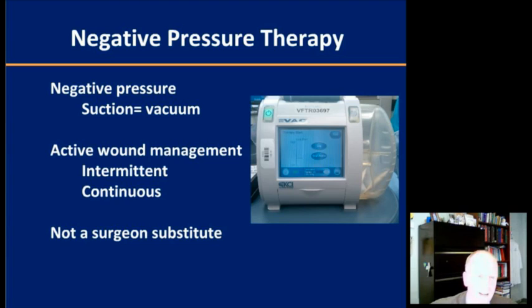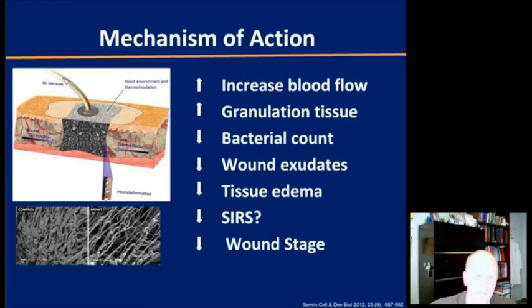Principles of debridement, infection control, source management, nutrition, and fluids — all those things are important with or without a VAC. It'll help you manage a wound, but it won't manage it for you.